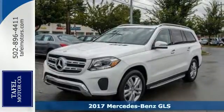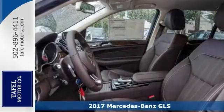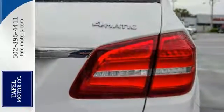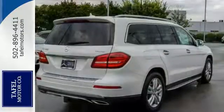Here's a nice 2017 Mercedes-Benz GLS 450 4Matic. Comes with all-wheel drive and Bluetooth. You also get climate control, heated seats, and keyless start. Add to that rain-sensing wipers, sunroof, and backup camera. One attractive Mercedes-Benz.